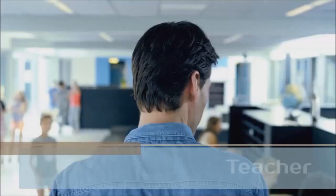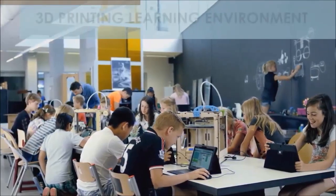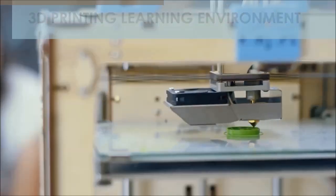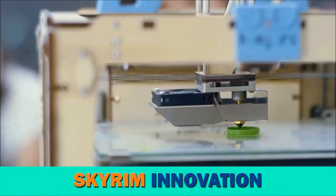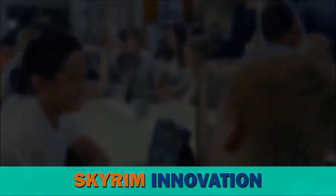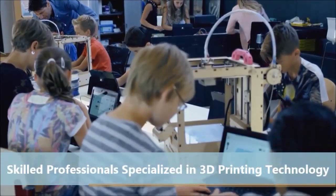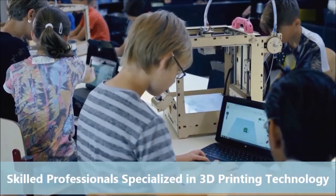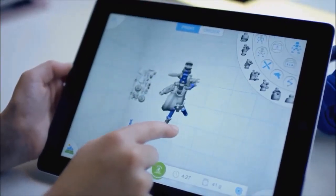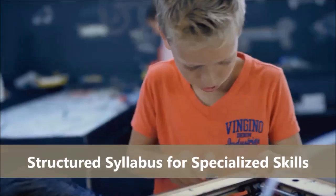As 3D printing is advancing rapidly, making its way to consumers and reshaping manufacturing in the 21st century, it is required to prepare our kids at schools with qualities and skills that will allow them to take on global challenges with creativity and confidence. India is a country having the highest working-age population, but at the same time there is a lack of skilled workforce. At this juncture, it becomes the responsibility of educational institutions to train and produce skilled workforce.